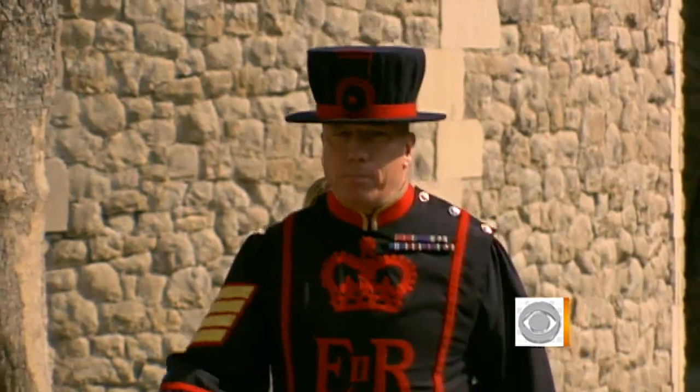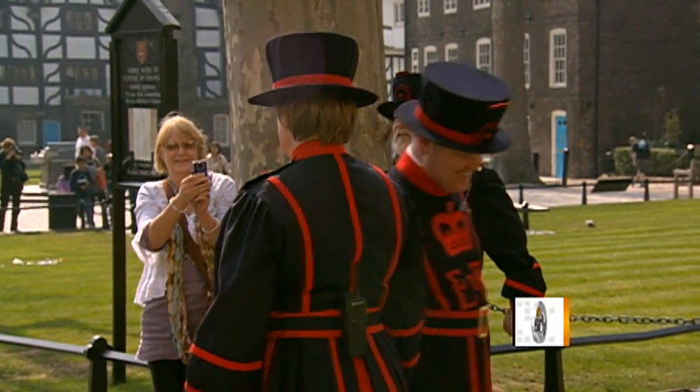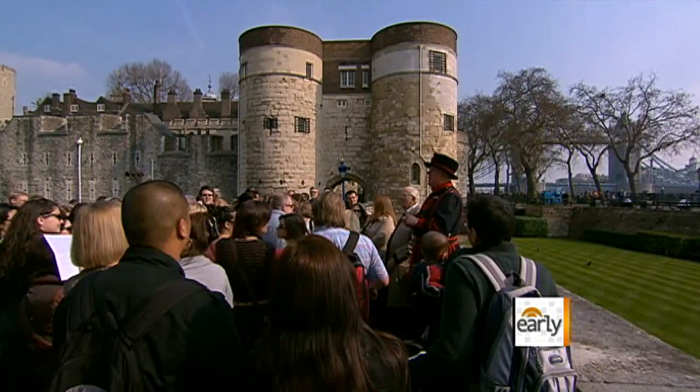Today, the role of the Yeoman Warders, more commonly known as Beefeaters, is not to protect the monarch, but to protect the history of this storied place by educating millions of visitors, often with a healthy dose of British humor.